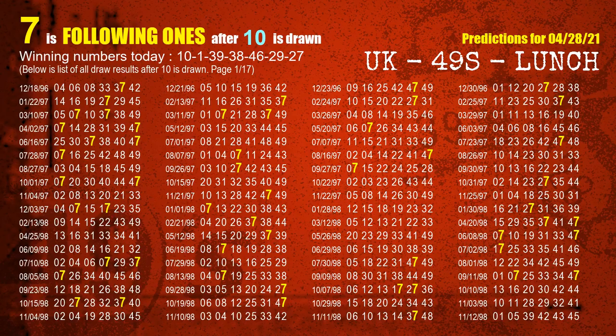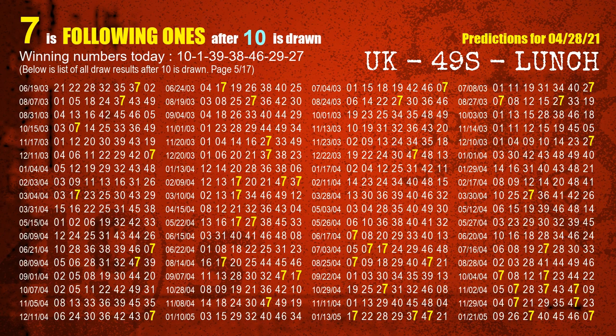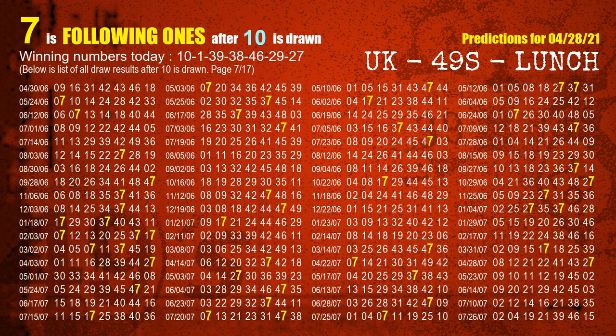First, we'll find out the following ones through today's result. Following numbers refer to those numbers being picked on the next draw after this one, and following ones are the units digit of those following numbers. The first winning number is 10. We list all draw results which are after a draw with 10 as a winning number. The most frequently following units digit is 7 when 10 is the winning number in the last draw. We already highlight the units digit 7 in yellow for you.